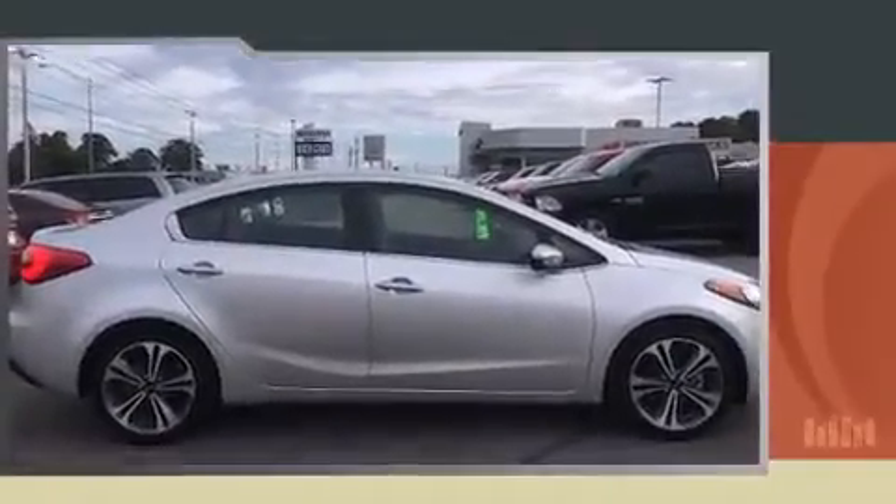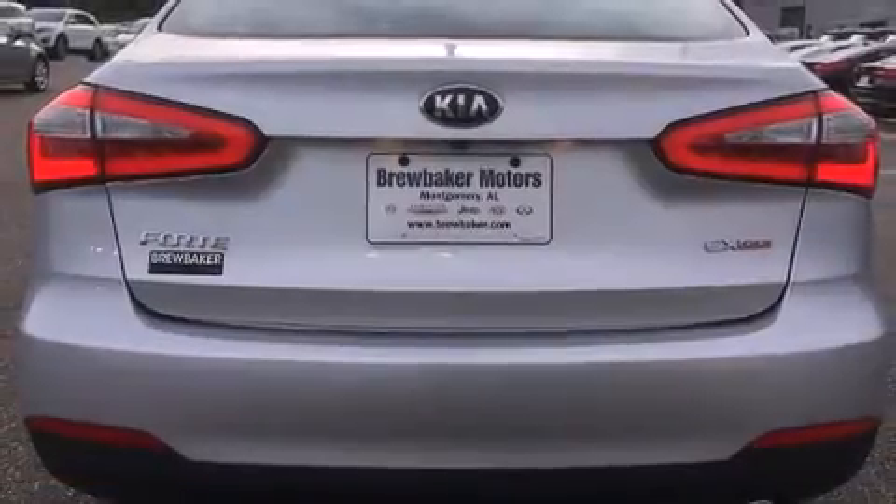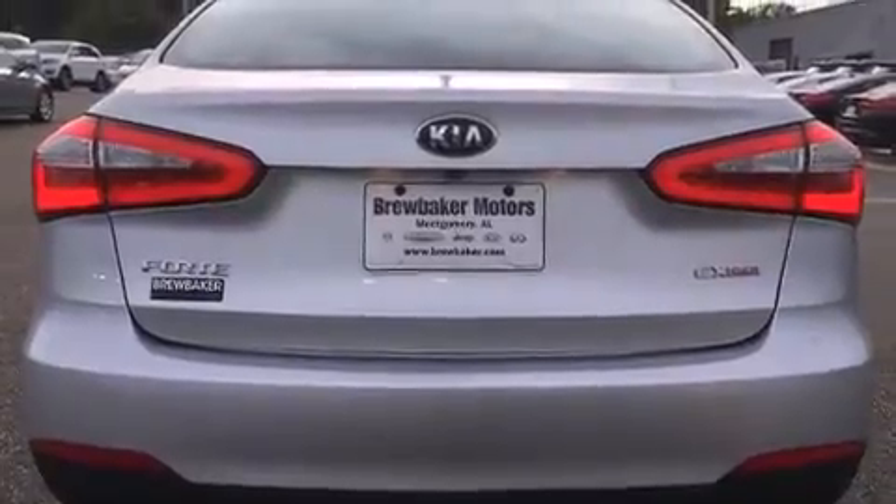Kia paid particular attention to efficiency and practicality with the following features: a tachometer, variably intermittent wipers, front fog lights, remote keyless entry, and power windows.